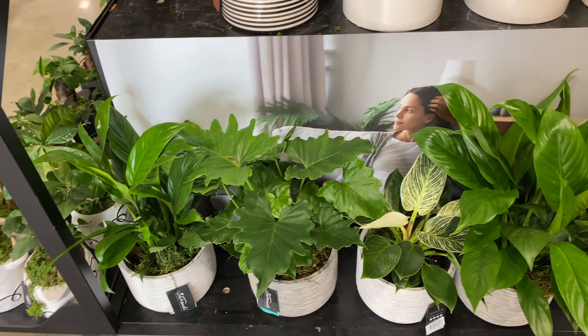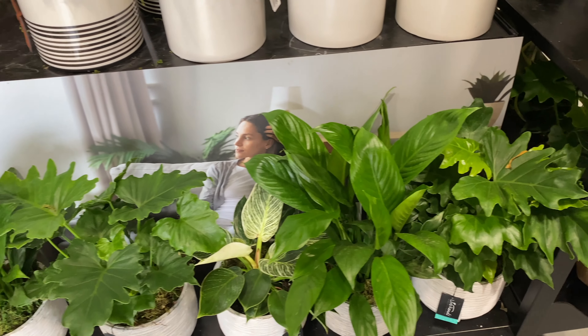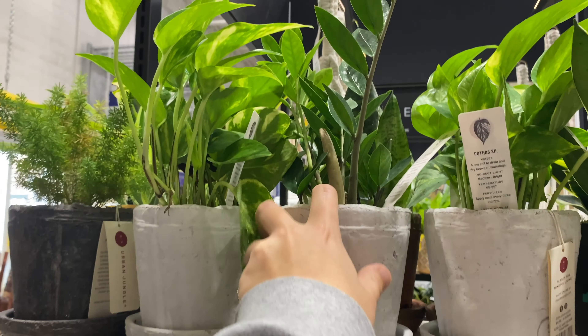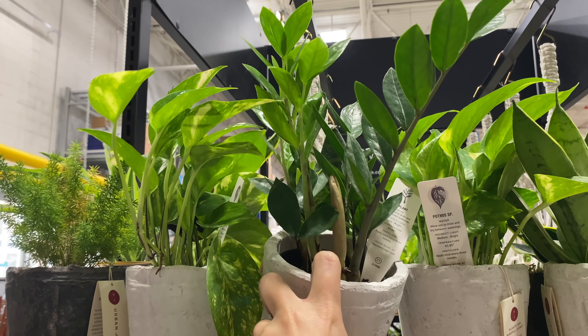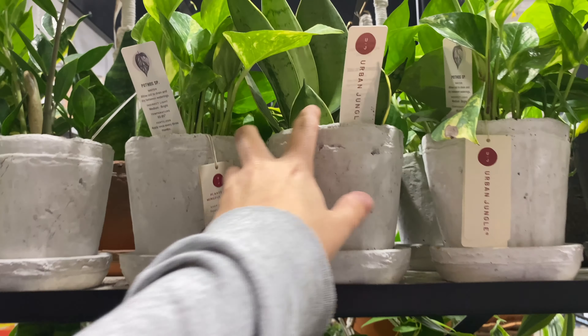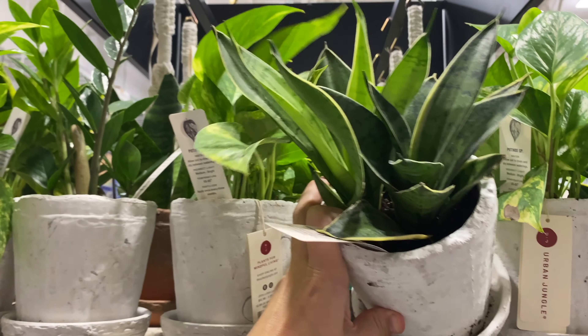Down here we've got a philodendron birkin — there's another birkin. ZZ plants here, some little snake plants, and other philodendrons. That's a kind of cool one.